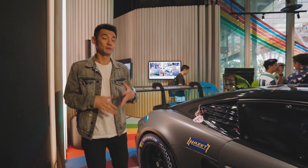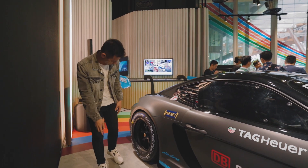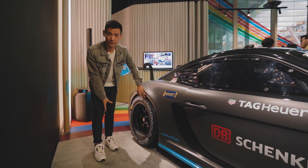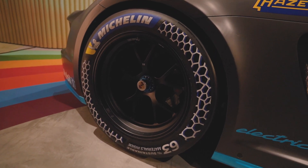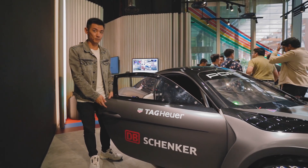This car is designed to be sustainable — well, as sustainable as any full-blown race car can be. For example, these tyres are made out of a large proportion of sustainable materials: 63% according to what's written there. And these doors actually use a natural fibre composite material.